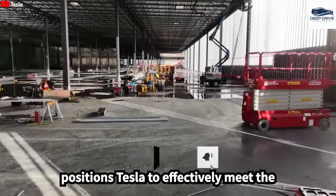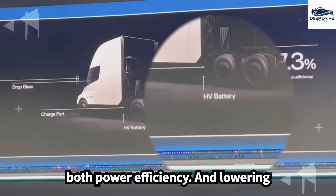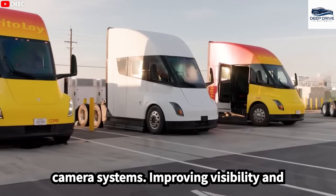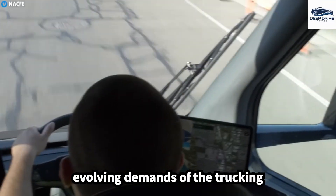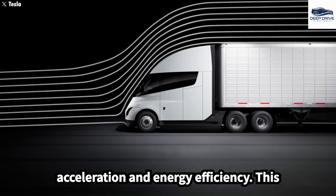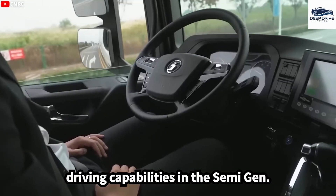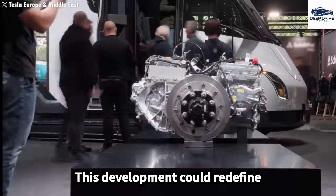The Semi will incorporate the cutting-edge 4680 battery, enhancing both power efficiency and lowering production costs. Design enhancements feature new aerodynamic qualities and advanced camera systems, improving visibility and safety for drivers on the road. The Semi's refined aerodynamics contribute to a reduced drag coefficient, thus significantly improving acceleration and energy efficiency, boosting its competitiveness against traditional diesel trucks. Tesla intends to introduce supervised full self-driving capabilities in the Semi Gen 2, promising to revolutionize freight logistics and alleviate driver fatigue.